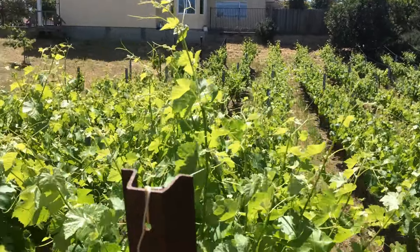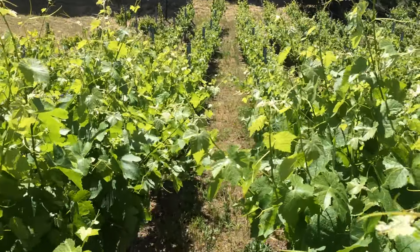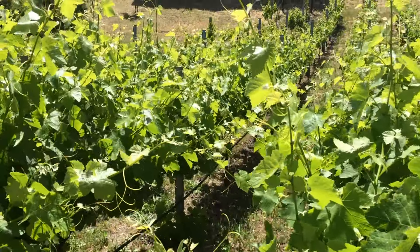You can look down some of the rows and see how good they're looking. I think we're going to have a pretty good crop this year.